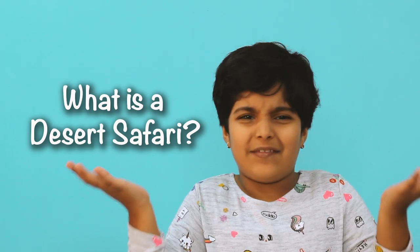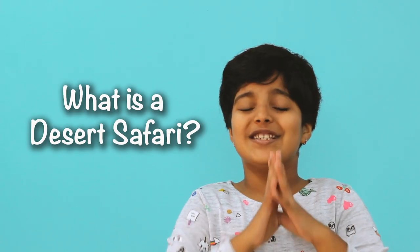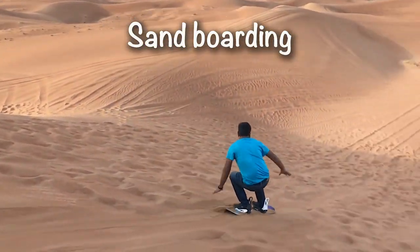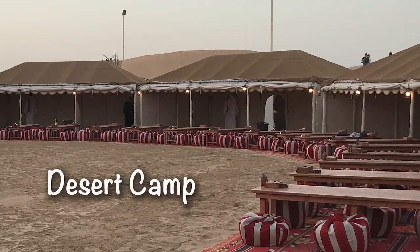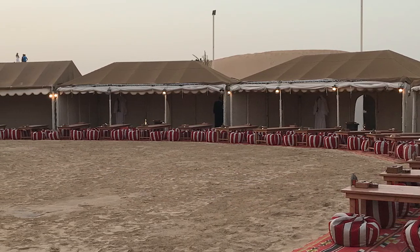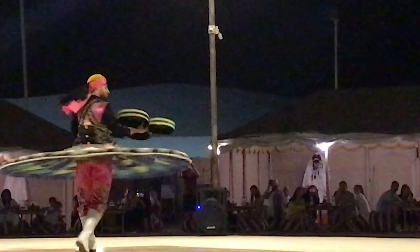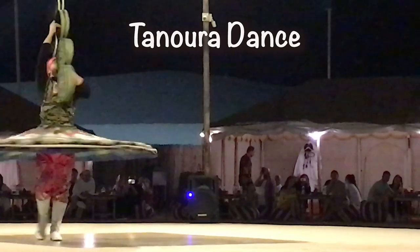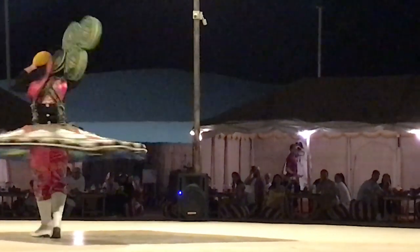So what is a desert safari? It is basically dune bashing — driving on the sand. It's just like a roller coaster and I literally love it. Along with camel riding, our guide gave us sandboarding. Then they will take you to the desert camp and you will have an amazing buffet.